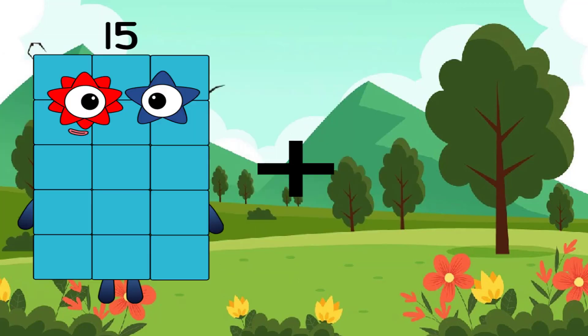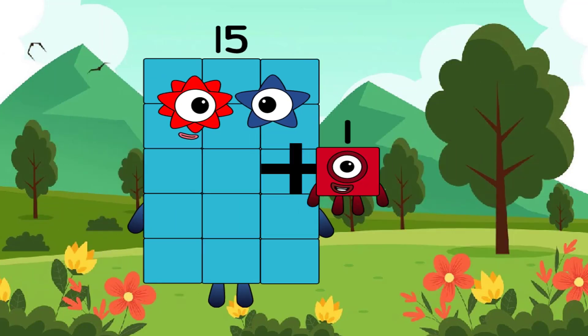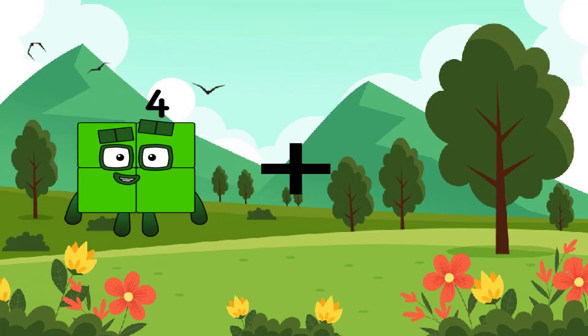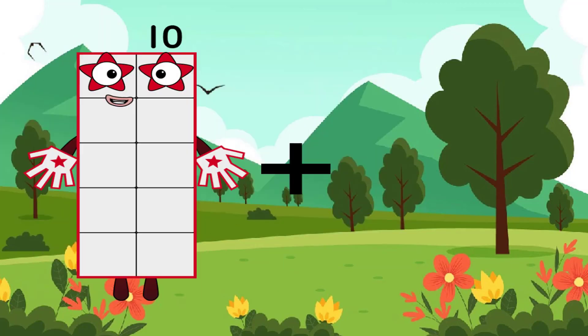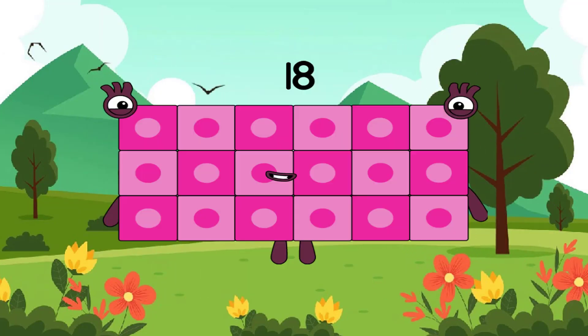15 plus 1 equals 16 again. 10 plus 8 equals 18. Wow, such a beautiful number.